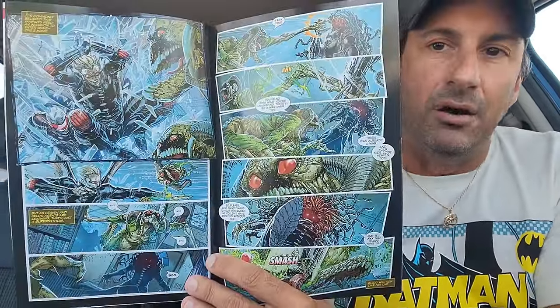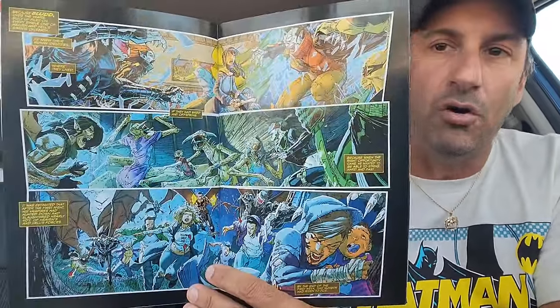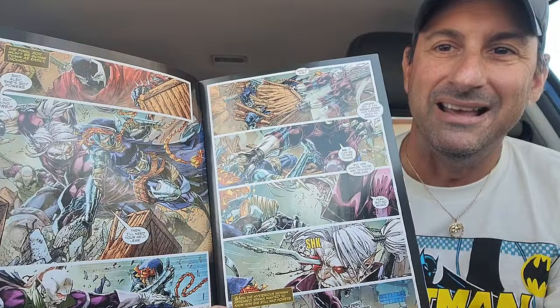Then we have the continuation of Spawn issue 352. I went with this cover — it looks pretty sick. We get to see Spawn dealing with the dead zones being expanded, lack of powers, and vampires trying to take control of the world. But look at this artwork — it is balls-to-the-walls action. Definitely a great-looking book and a phenomenal read with Brett Booth on that artwork.